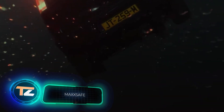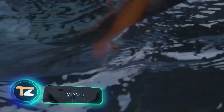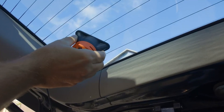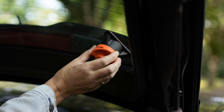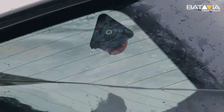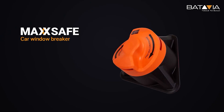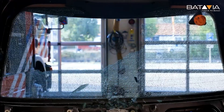Did you know that 99% of cars sink nose-forward? So the back seat and the trunk are the last places where there is air left. That's why the creators of this window breaker suggest installing it on the rear window. One movement, and the way to salvation is open. The window breaker has been tested on 8mm thick tempered glass and is so effective that it works even underwater.